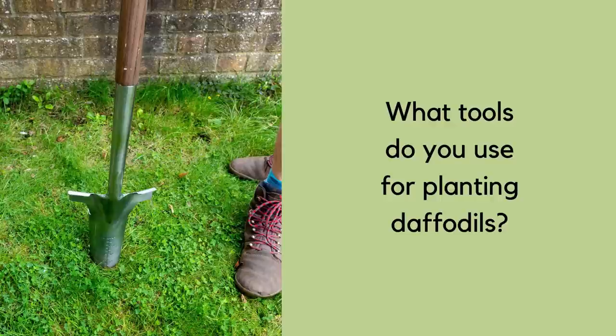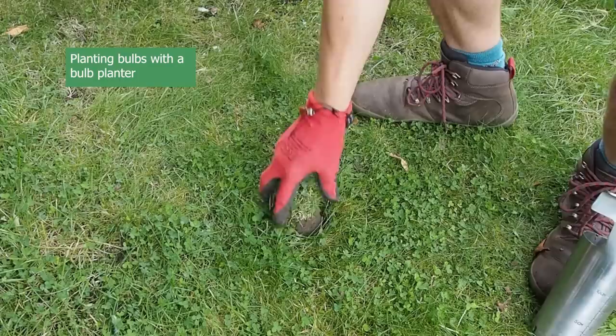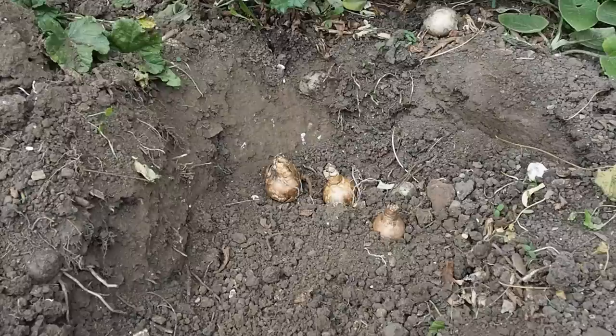Some people use a bulb planter or even an auger — a twisty drill you power down — and if you're making lots of individual holes those two methods are really good. I don't plant huge amounts at one time so I'm happy to use a small trowel, but it's actually much easier to dig a big hole or trench, put all the bulbs in — say five, seven or nine at once — and then cover the hole up.